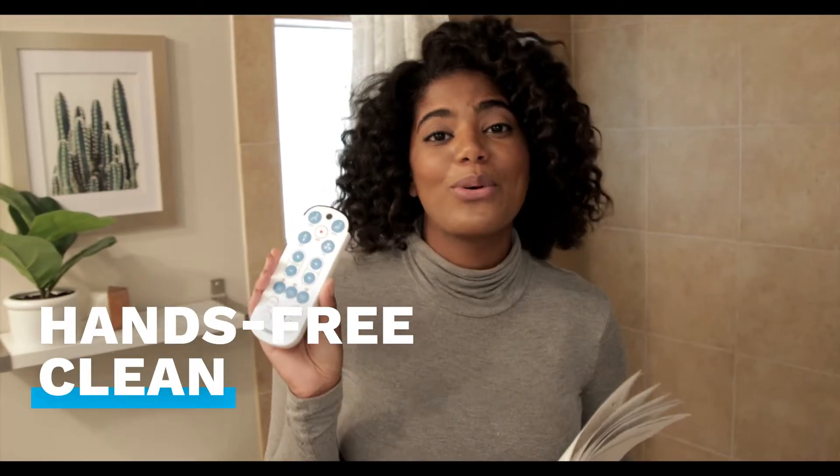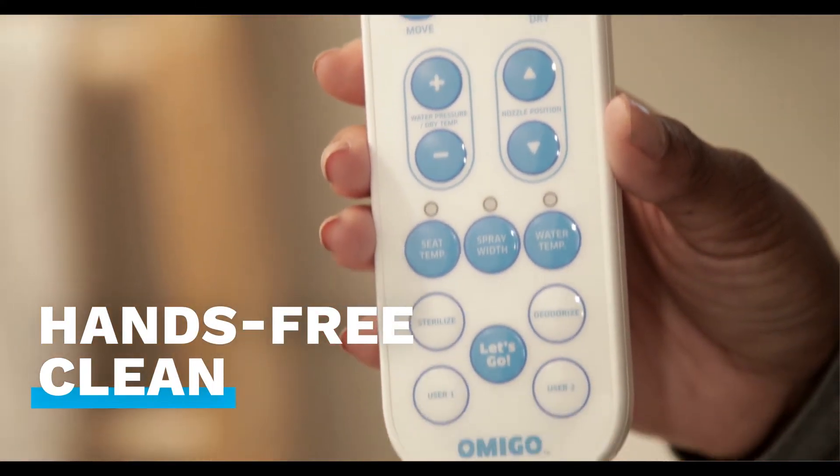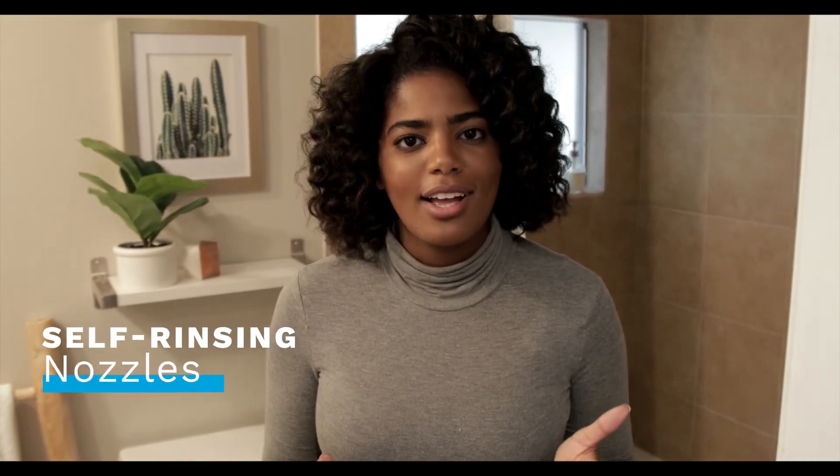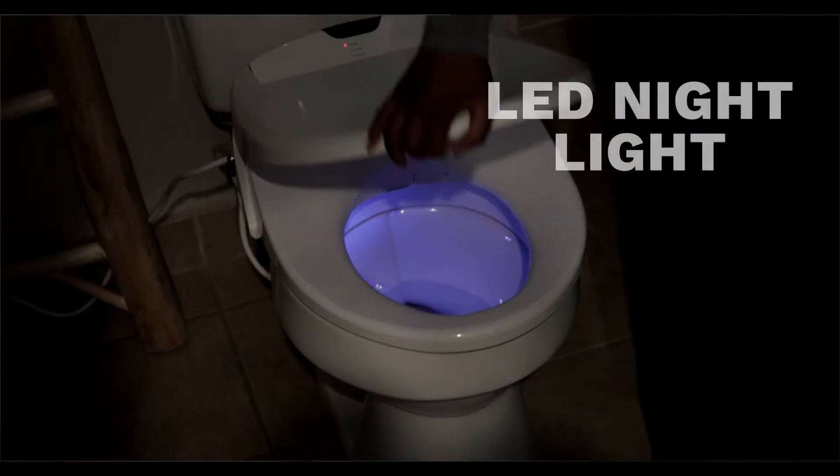Your Omigo remote control. Some of my favorite features: seat sensor, the eco mode, the self-rinsing nozzle, and my favorite — the nightlight.